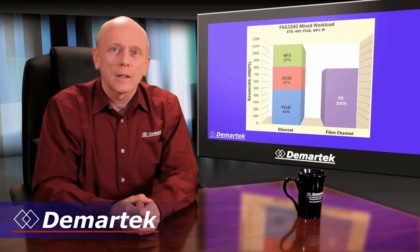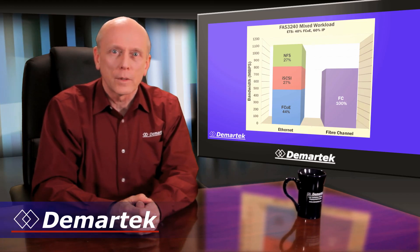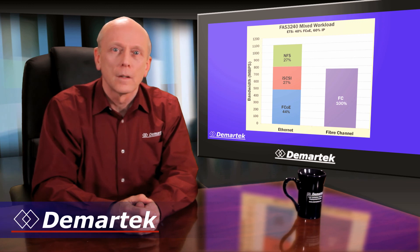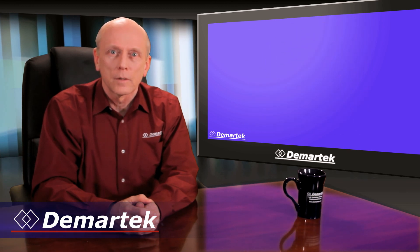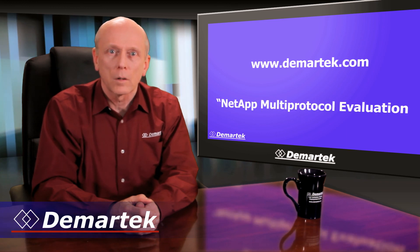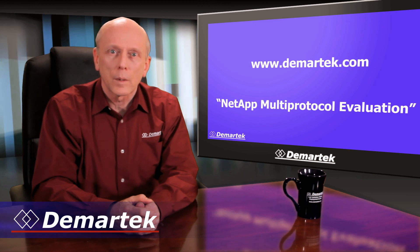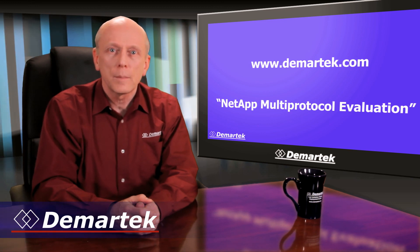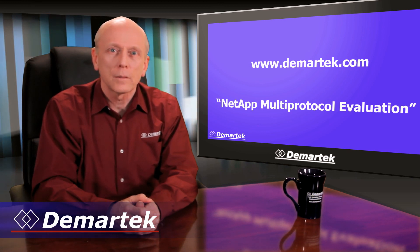From this data, we can conclude that the NetApp FAS3240 is indeed capable of supporting multiple storage protocols simultaneously, making it a truly unified storage solution. To get the full performance report, visit our website at www.demartech.com, or search for NetApp Multi-Protocol Evaluation in your favorite internet search engine. While you're on our website, have a look at our other reports, evaluations, and deployment guides. We also invite you to sign up for our free monthly newsletter. I'm Dennis Martin, and thanks for watching.